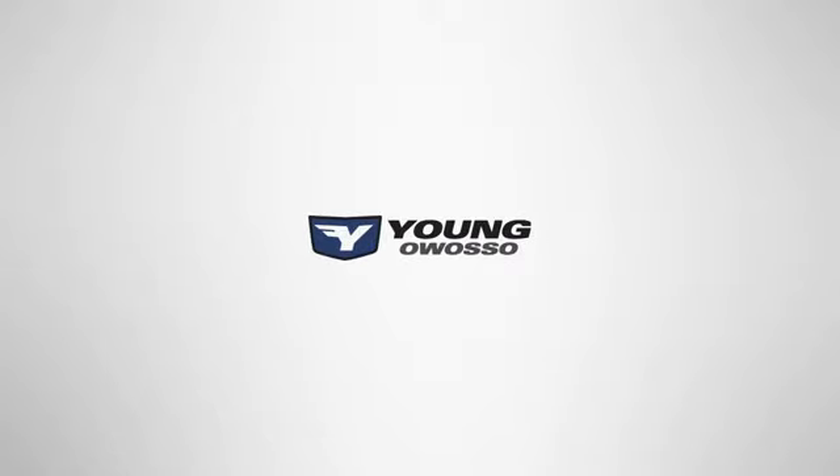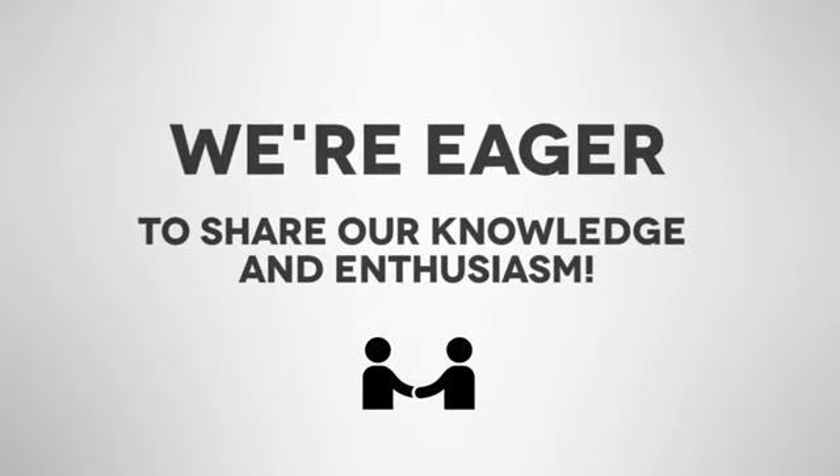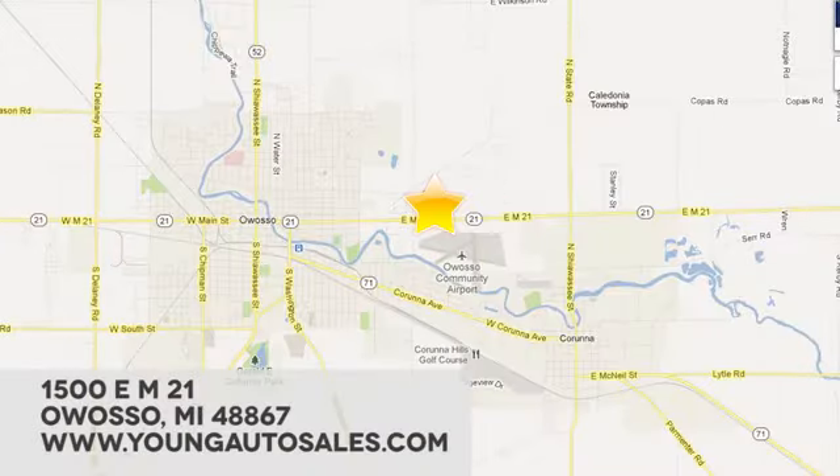At Young Chevrolet Cadillac Buick GMC, we're eager to share our knowledge and enthusiasm. We're conveniently located at 1500 East M21 in Owosso, Michigan. We'll see you again.